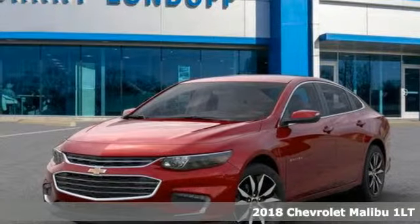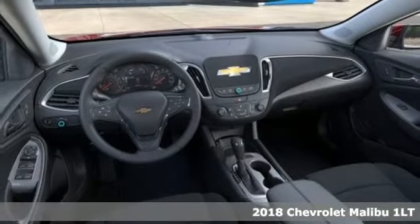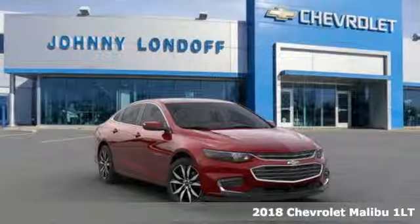Here's a new 2018 Chevrolet Malibu. Smart and alluring, it'll impress you with its safety measures, fuel efficiency and overall performance.